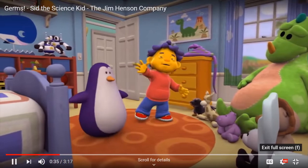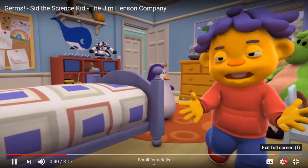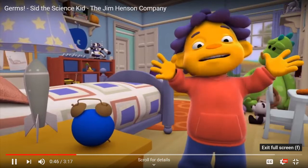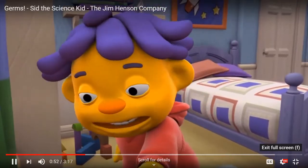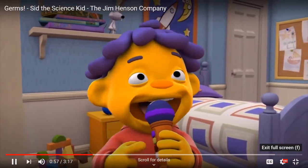Wash your hands before you eat. Wash your hands before you sleep. Wash your hands after you go to the bathroom. Pretty soon I'm gonna have to wash my hands before I wash my hands! Well, what I want to know is — why? Why do I gotta keep washing my hands?